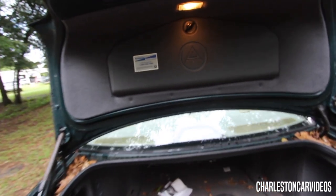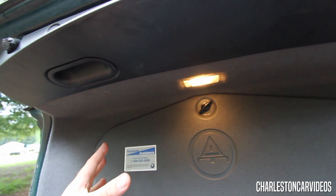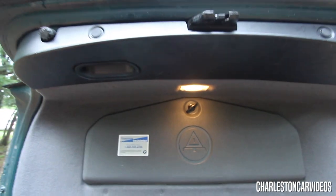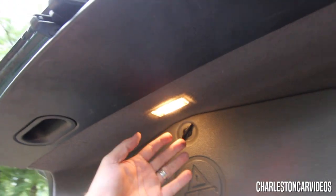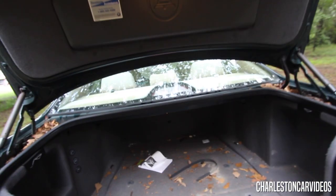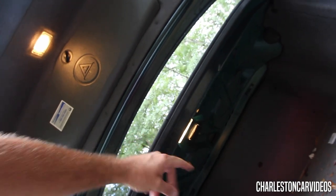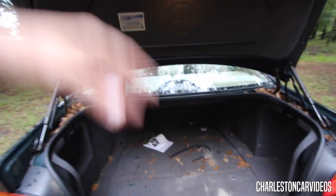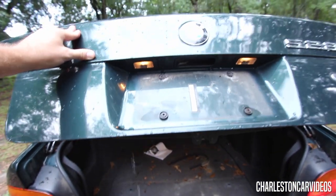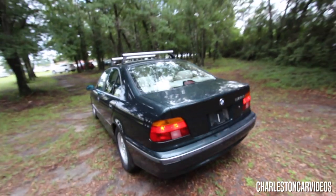Another interesting thing is you've got a light right here in the trunk — if you get in a car accident or have to pull over at night you've got your roadside assistance stuff and a light to let you see what's going on. And there's another light right there. So you've got two lights in the back — some vehicles don't even have one. Those are the advantages of buying a BMW.